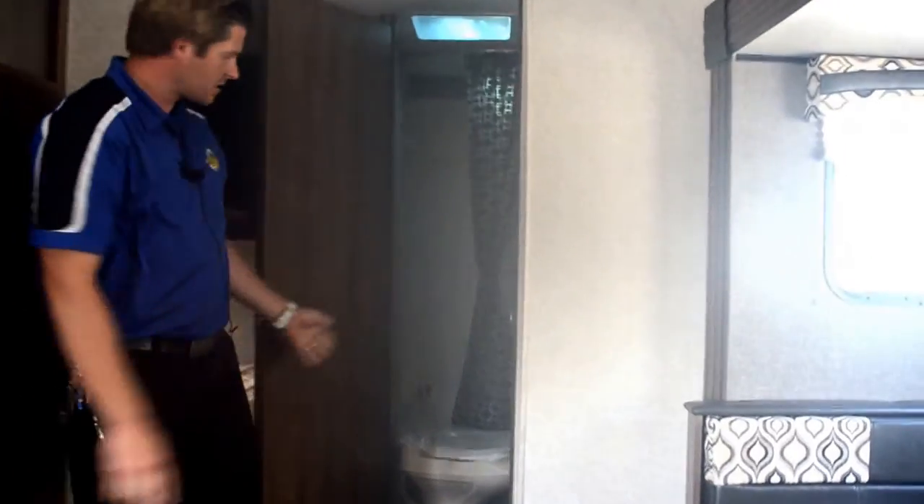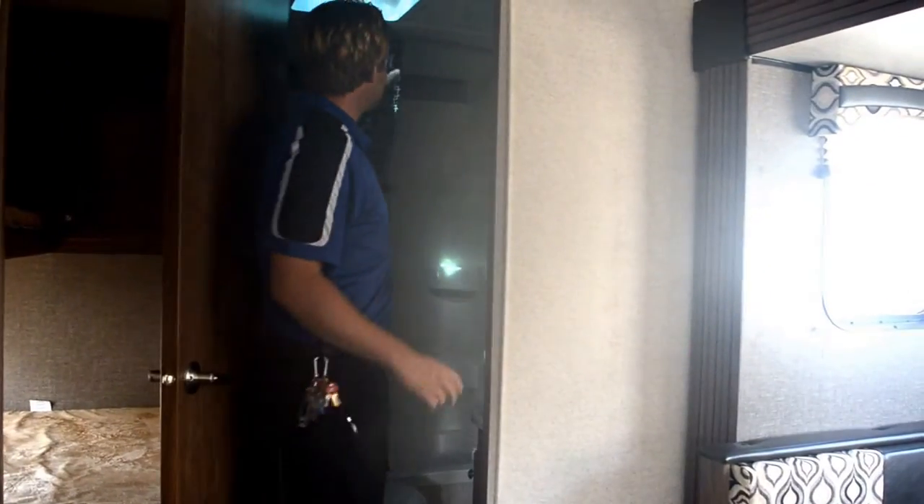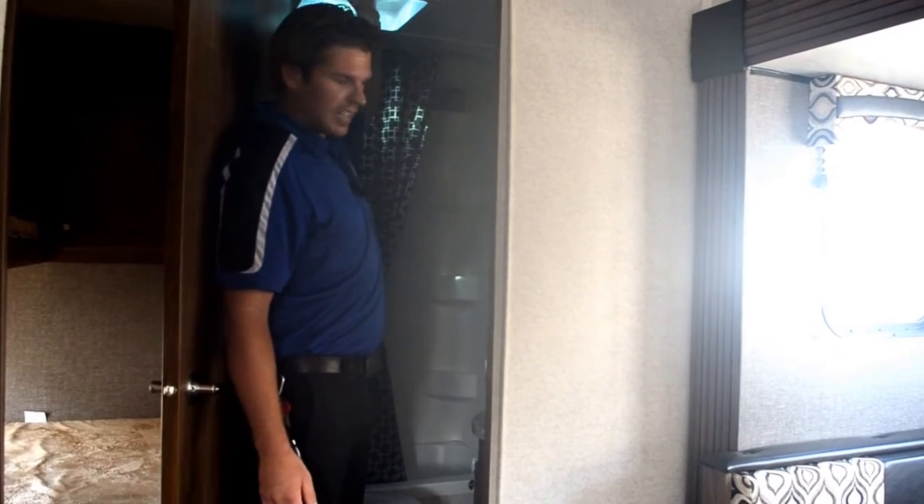You have a very large bathroom right here — separate toilet, separate shower. You can stand up in here with ease. There's a nice ventilation fan to ventilate.